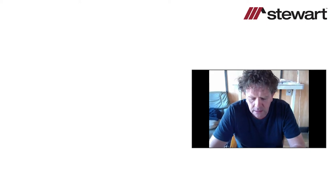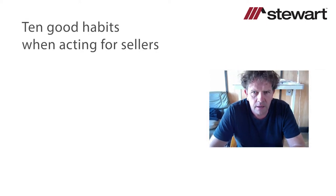Hello everyone and welcome to this webinar. My name is Ian Quayle from IQ Legal Training. I'm delighted to be working with my friends at Stuart Title to introduce you to a new series of webinars. The first one today is looking at acting for sellers, entitled '10 Good Habits When Acting for Sellers' — though in reality there are far more than 10 good habits I want to share with you today.